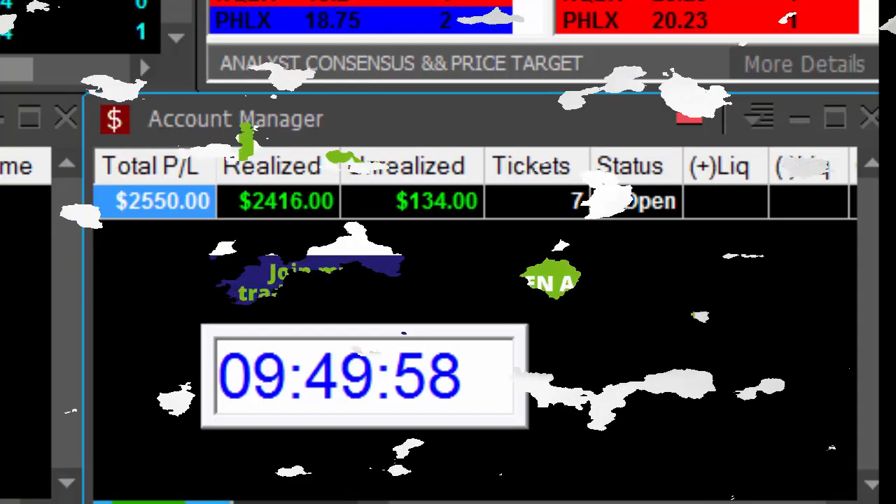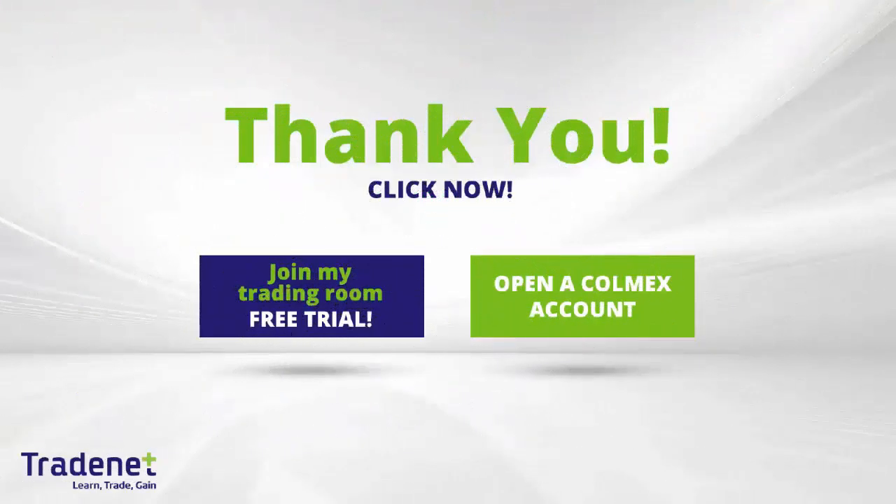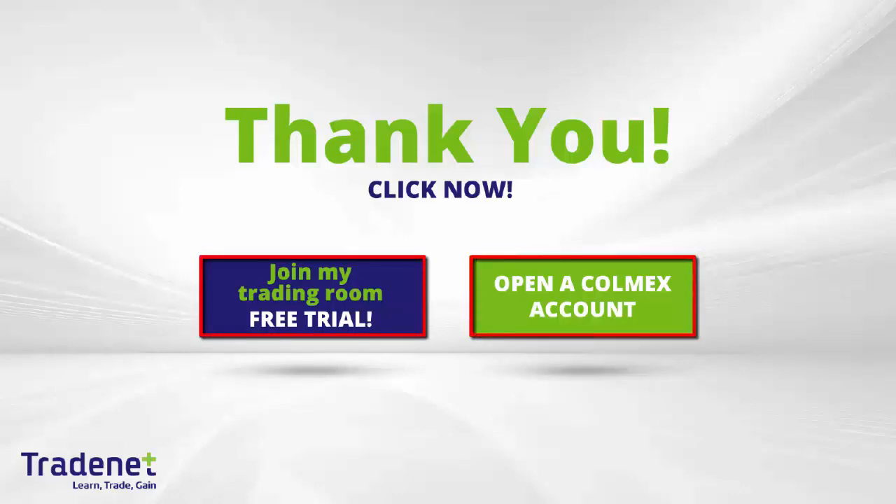Thank you very much for watching. See you next time. Traders, if you would like to learn trading, you can join my online trading room, trade live with me, and even mirror my trades. It is a 14-day free trial — you can sign up now. If you don't have a trading account, you can open the Colmex account and get free access to my trading room.